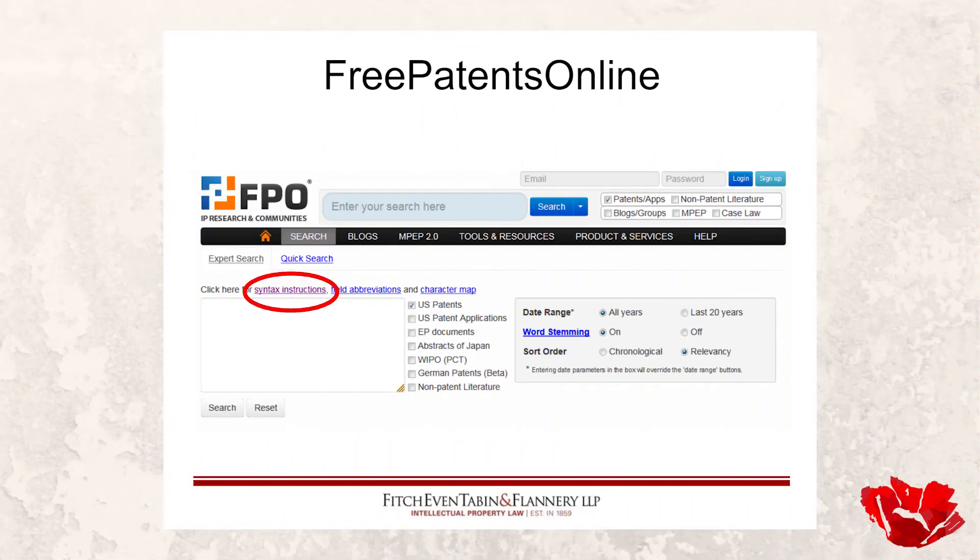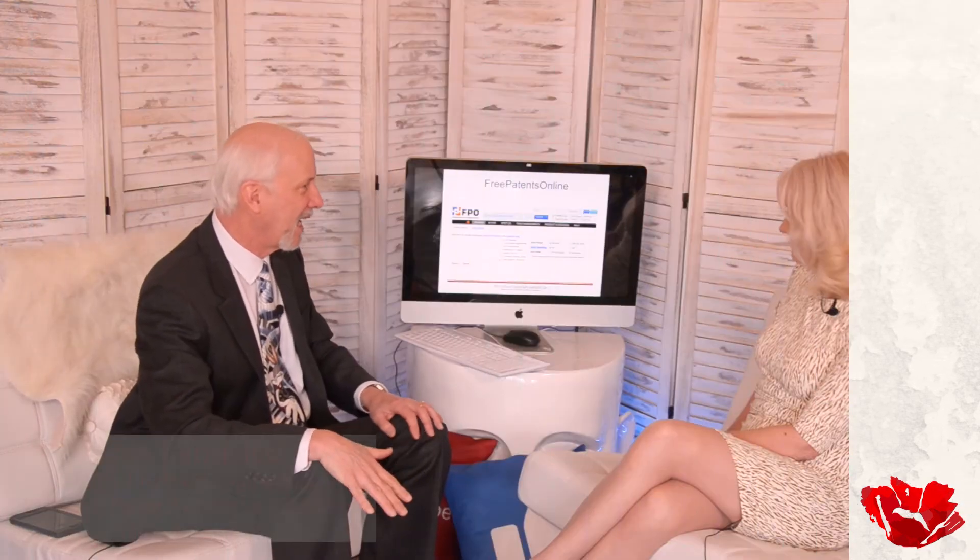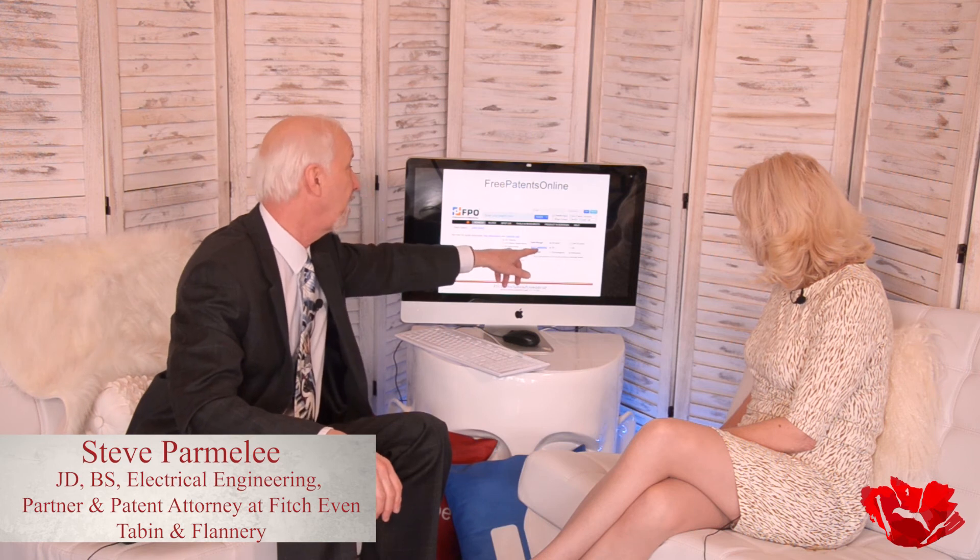There are also options to limit your date range. If you're searching blockchain, the last 20 years will be fine and you'll skip an 1888 patent with the words 'block' and 'chain.' Word stemming — I always leave it on, but you might turn it off in some cases. Sort order — I always do it by relevancy: results get scored up to 999, and items scoring around 330 maybe aren't worth looking at. But if you know what you're looking for is from a specific recent period, chronological could work too.